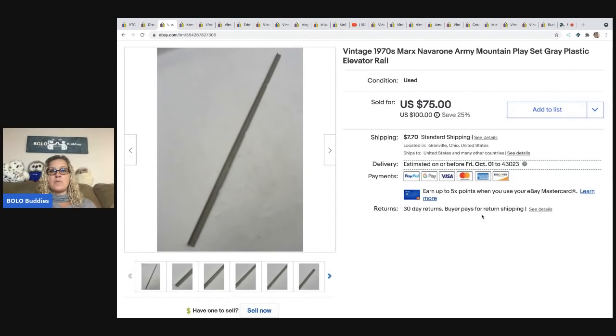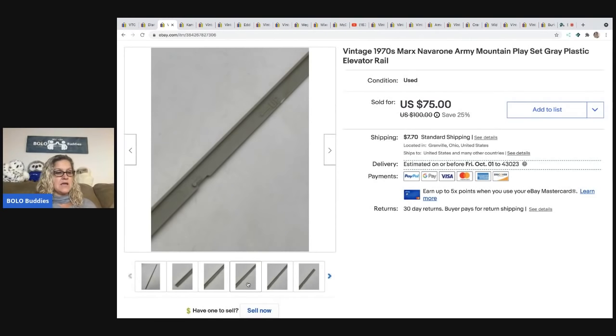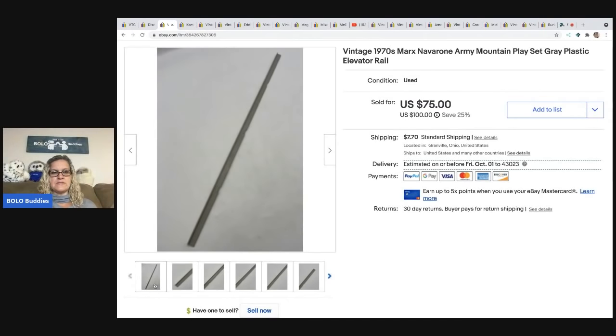This vintage Marks of Navarone army mountain play set — specifically the elevator rail — sold for $75. I found this 1970s set at a garage sale and paid $2 for the entire set. To ship it, I took a pool noodle and stuck it in the center so it wouldn't break. The buyer was all in for $87.94. By the time I parted it out, I probably had five to ten cents in it. There's a video on my Reseller Testing Products channel.